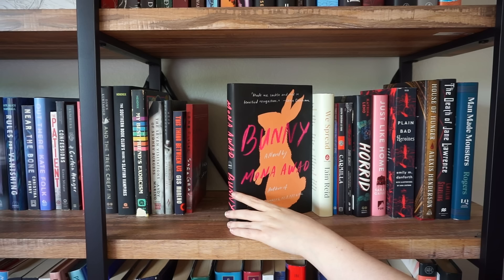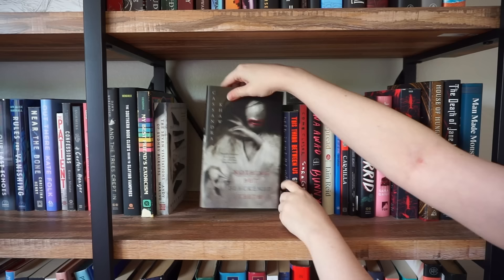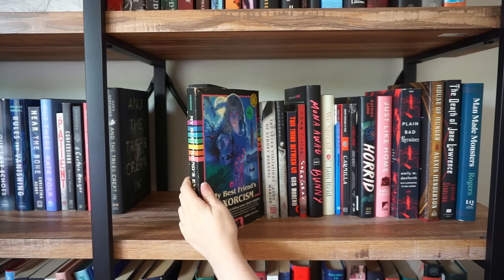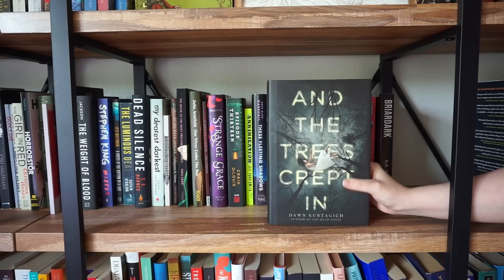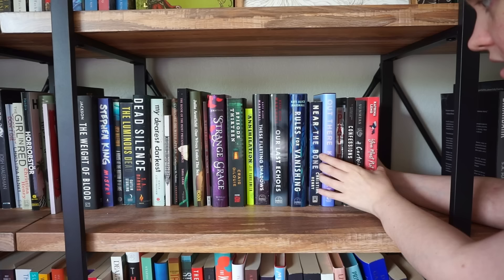Bunny is a book I was very, very confused by — I don't know if I loved it or hated it — and I'd like to reread it at some point. Come Closer by Sarah Grand I love. Same with This Thing Between Us — I love that one. Nothing About Black and Teeth is a book I enjoyed, and I think I'm the only person in the world who enjoyed it. The Seven Visitations of Sydney Burgess I really enjoyed. More Grady Hendrix books — these two are probably my two favorites of his: My Best Friend's Exorcism and Southern Book Club's Guide to Slaying Vampires. The Trees Crept In I'm going to keep. Briar Dark I'm going to keep. These all right here were all five-star books for me, so I'm going to keep them.